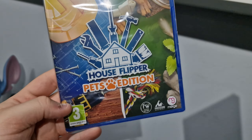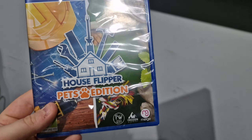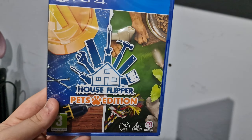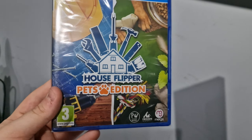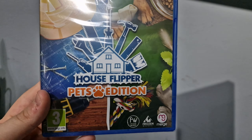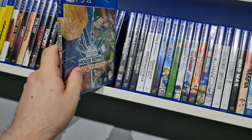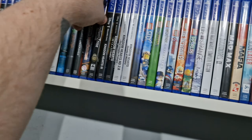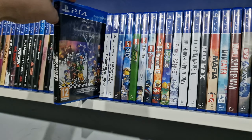This is the House Flipper Pet Edition, which I didn't even know existed until I searched the game up. My brother has this on physical because we played it and watched people on YouTube play it. We got the PS4 version and I managed to find this Pet Edition a bit later — I'm not quite sure what it includes, but I assume it's like The Sims where you get expansions to do pets and stuff.